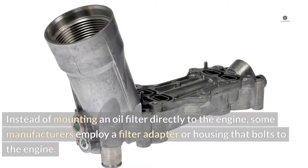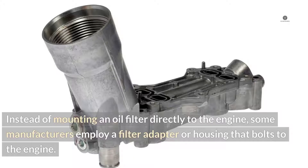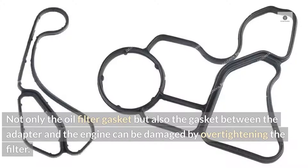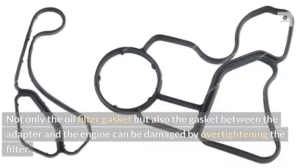Filter housing. Instead of mounting an oil filter directly to the engine, some manufacturers employ a filter adapter or housing that bolts to the engine. Not only the oil filter gasket, but also the gasket between the adapter and the engine can be damaged by over tightening the filter.